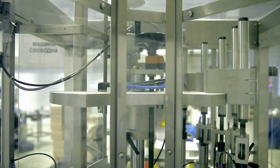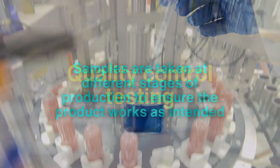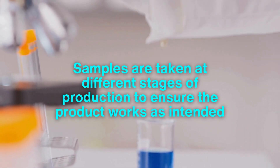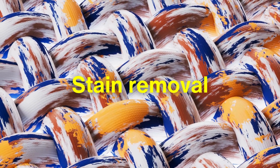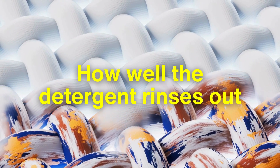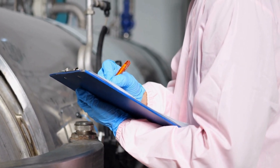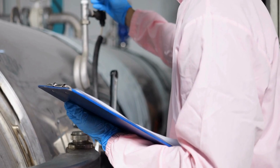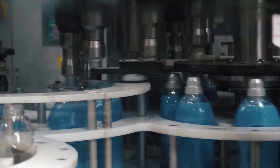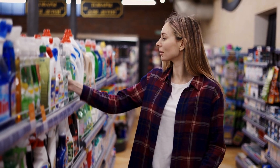Before any detergent makes it to store shelves, it undergoes rigorous quality control testing. Samples are taken at different stages of production to ensure the product works as intended. These tests measure stain removal, fabric safety, and even how well the detergent rinses out of clothes. Scientists use advanced tools to check for ingredient purity and detect any inconsistencies. Only detergents that meet strict performance standards are approved for packaging and shipping, ensuring customers get a reliable product every time.